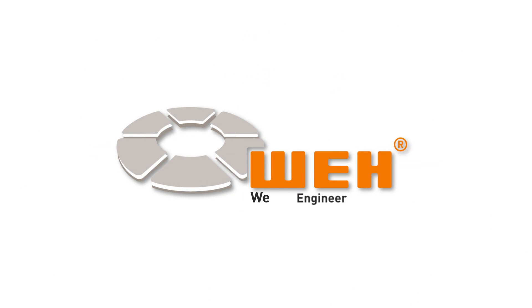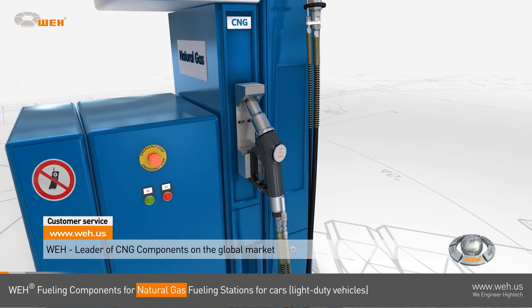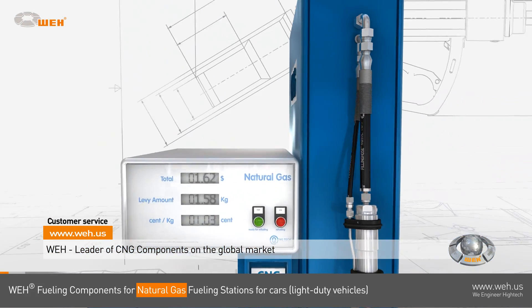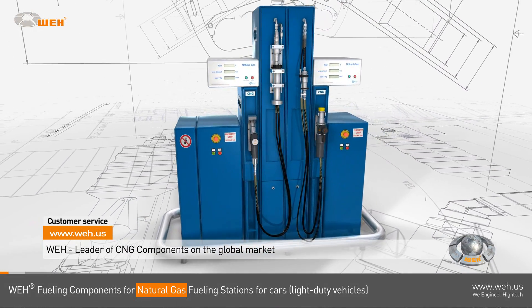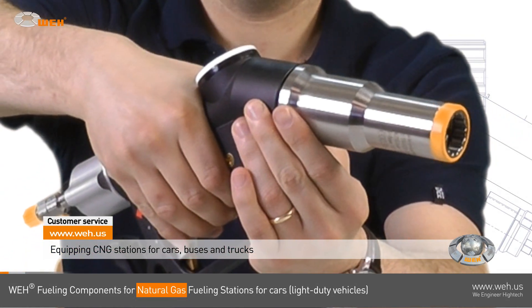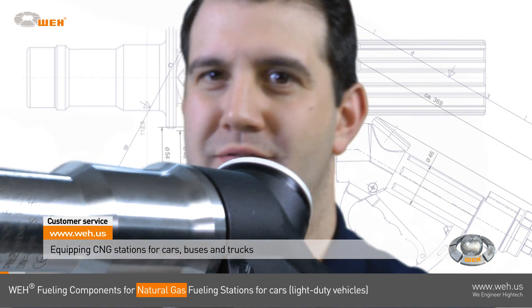Welcome to this detailed video on WAY CNG components for natural gas fueling stations for cars. WAY has the leading position in alternative fuel technology and is committed to high quality and safety in all its products, being the CNG pioneer since 1986.